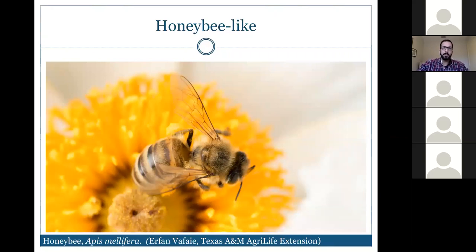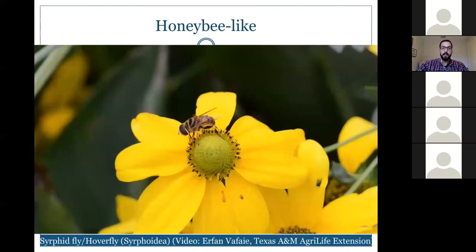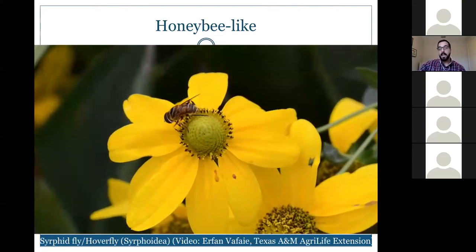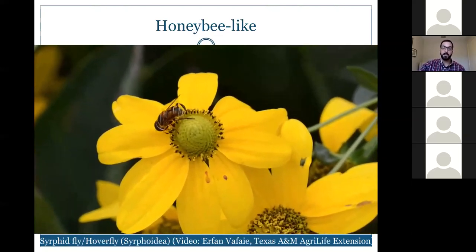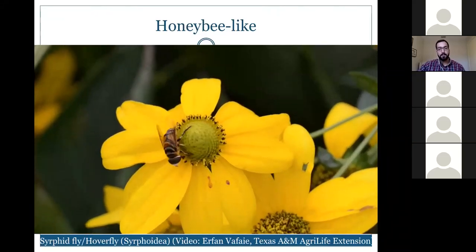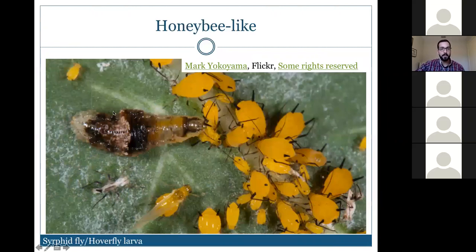Moving on to honeybee-like insects. Here is the honeybee, Apis mellifera, and here is a syrphid fly or hover fly that looks very similar but is actually a fly — it has no stinging parts. As adults they feed on nectar or pollen. In larval form, the larva — which almost looks like a piece of bird dropping — hunts aphids: the adult lays eggs near aphids, and the larva crawls until it finds an aphid and sucks it dry.